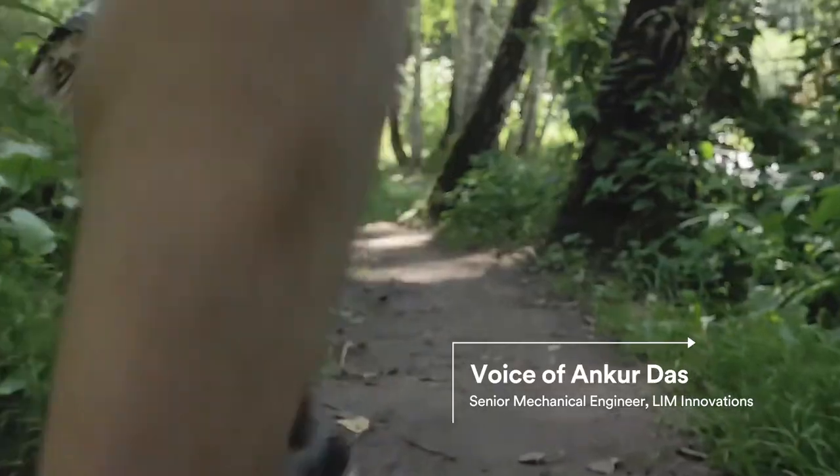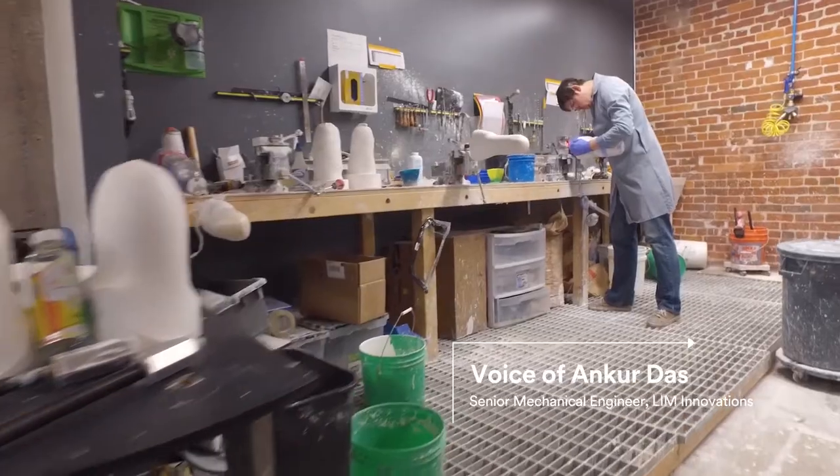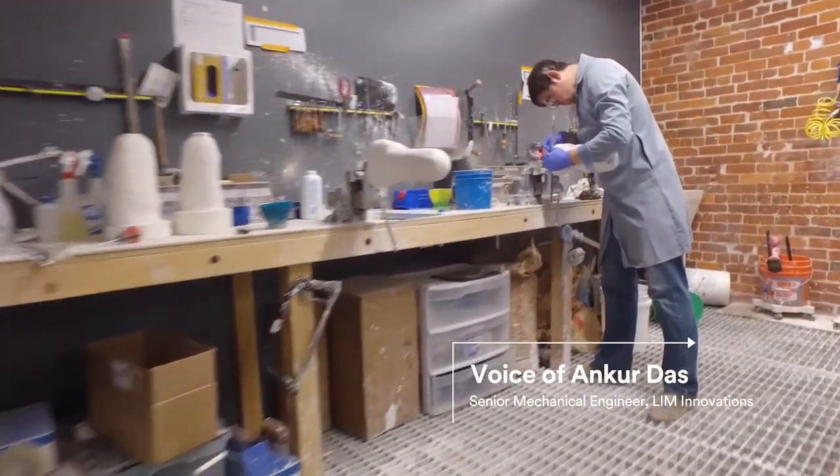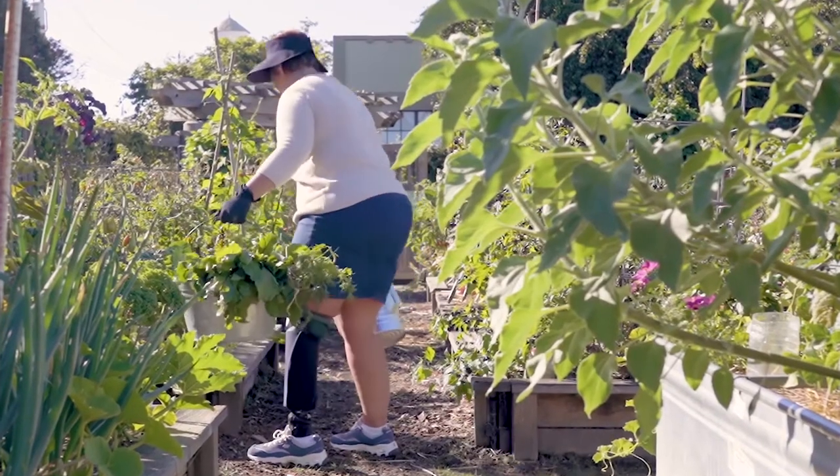The goal of our research was to find out what prosthetic users truly wanted. We discovered that people truly cared about the way the socket looks and feels. We streamlined and removed a lot of those fasteners through the use of structural adhesives with help from 3M engineers.